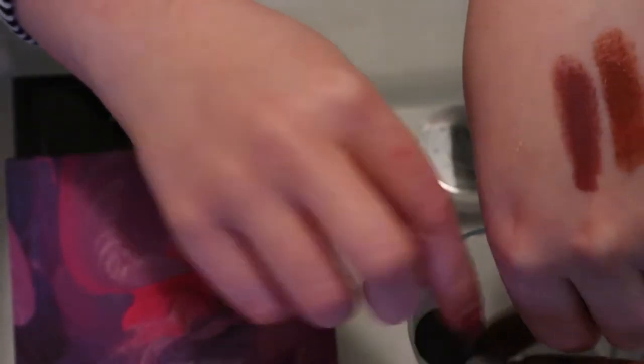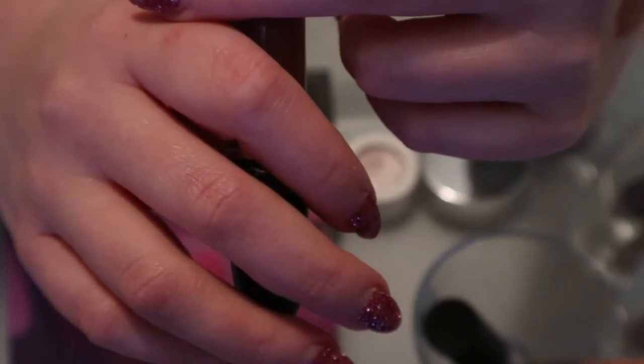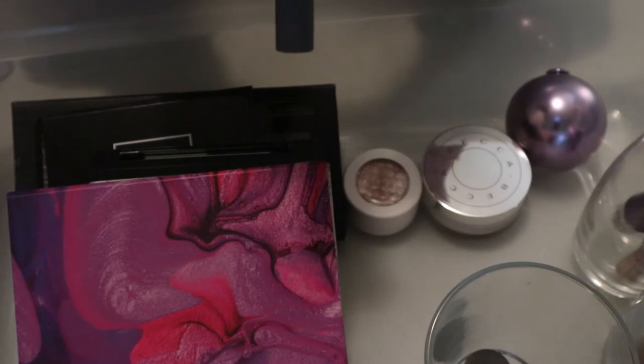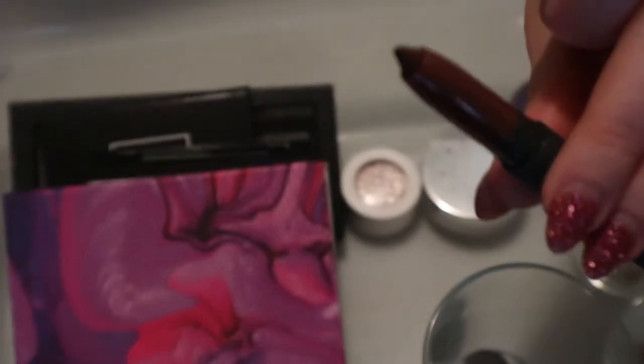I'll keep the Bite Beauty Multi Stick in here - I should use my Bite Beauty products more often because they're supposed to not last as long as other lipsticks. This is my MAC Retro Matte Liquid Lip Color in Burnt Spice - I really like this, I wore it recently, so I can put that back. I have another Bite product - the Matte Cream Lip Crayon in Cognac - it's very dark and vampy, a nice fall shade. That's probably why I put it in and then never used it.